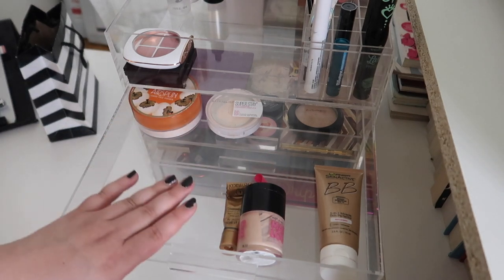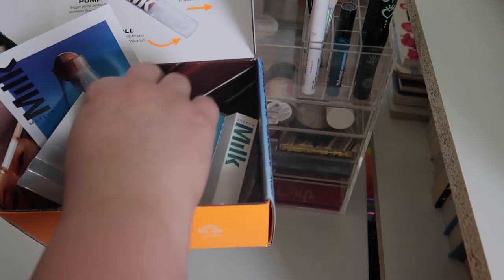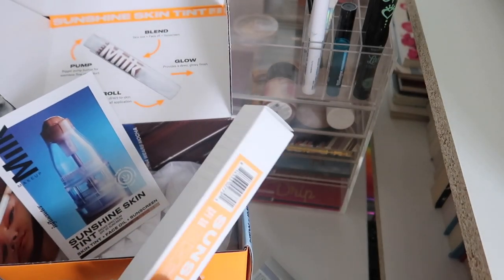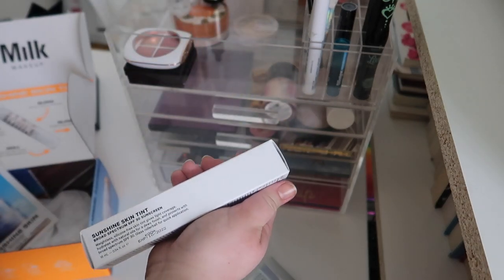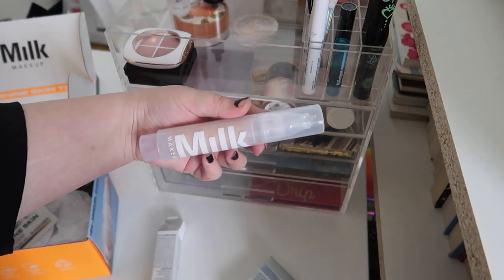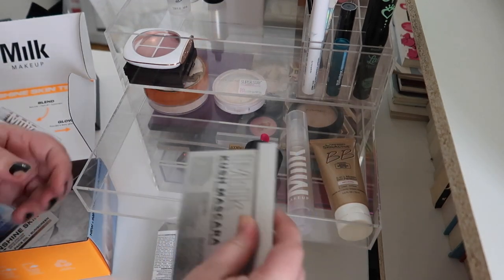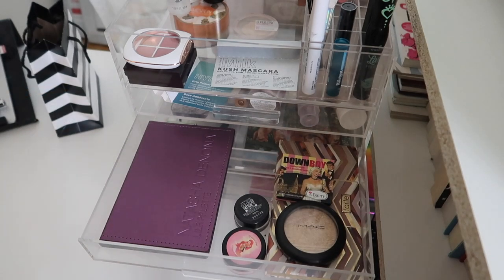The PR that I got is actually going to go into this box. A huge thank you to Milk Makeup and Influenster for sending me this nice little box of goodies. They gave me a mini of the Hydro Grip primer, a mini of the Cush mascara - which I remember trying a while ago and loving - and the star of the show, their brand new Sunshine Skin Tint, which I'm so excited to test out. I haven't even opened it yet - look how cool this looks, it's like a rollerball applicator on the top! So this is going into the basket, along with the mascara and the primer.